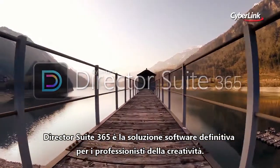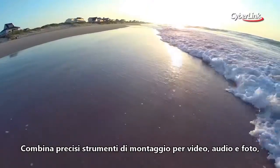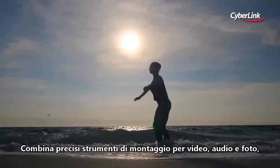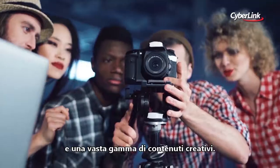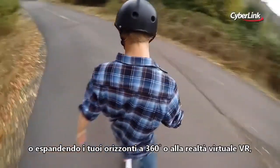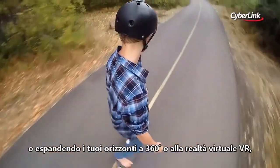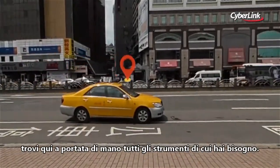DirectorSuite365 is the definitive software package for creative professionals. It blends precision editing tools for video, audio and photo with access to a wealth of unique creative content. Whether you're working on a standard video project or expanding your creative scope to 360 and VR, you'll find all the unique creative tools you need at your fingertips.